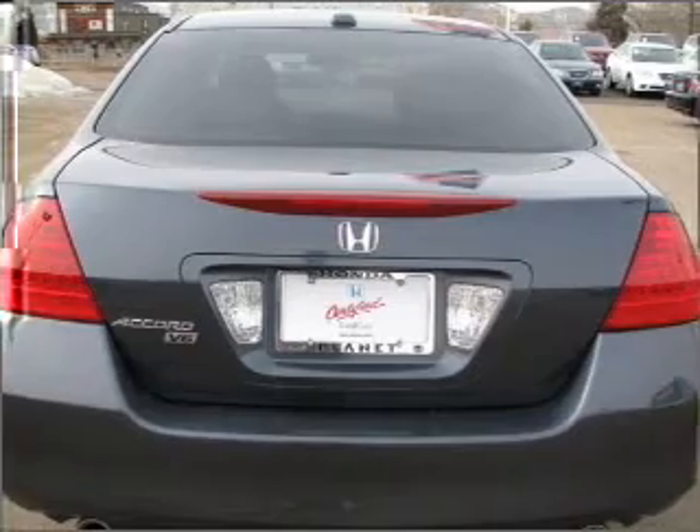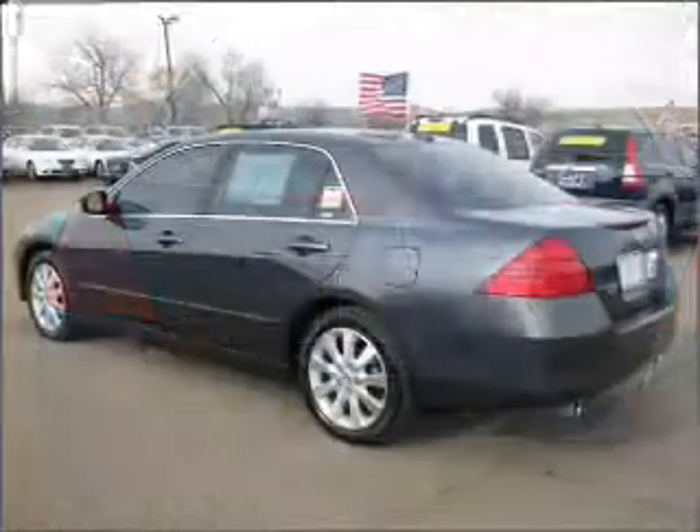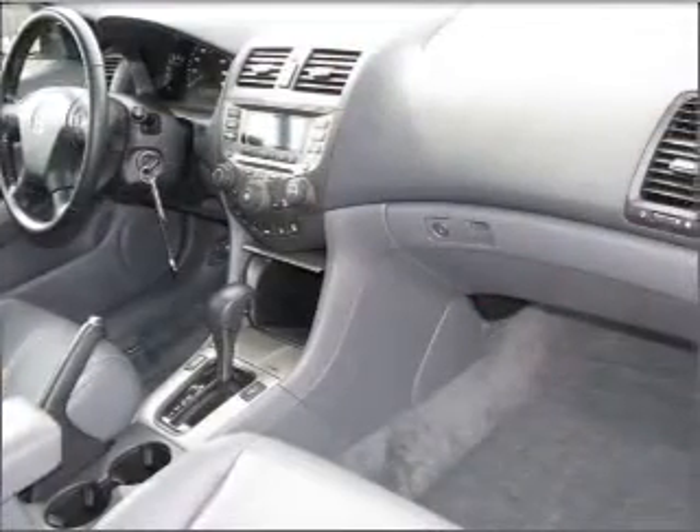For your peace of mind, this Accord also comes with the following safety features: four-wheel ABS brakes, front ventilated disc brakes, and first and second row curtain head airbags.